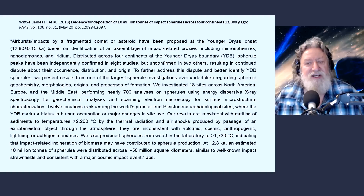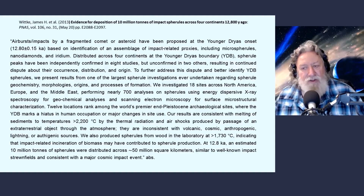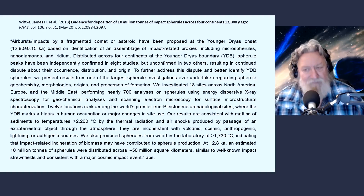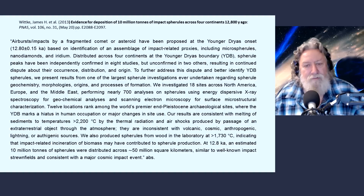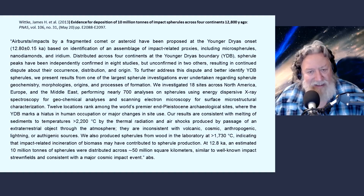To further address this dispute and better identify YDB spherals, they present results from one of the largest spheral investigations ever undertaken, regarding spheral geochemistry, morphology, origin, and processes of formation. They investigated 18 sites across North America, Europe, and the Middle East, performing nearly 700 analyses on spherals using energy dispersive X-ray spectroscopy for geochemical analysis and scanning electron microscopy for surface microstructural characterization - which is what we were just looking at in examining the surface textures showing the melt-quench process.